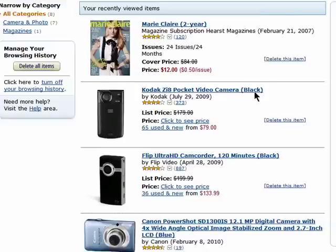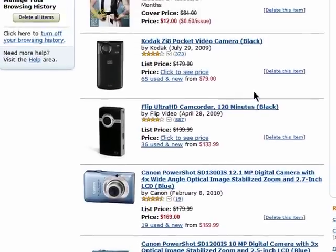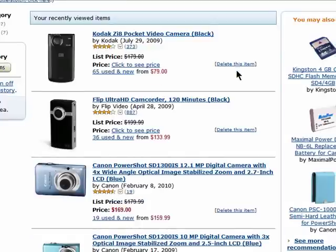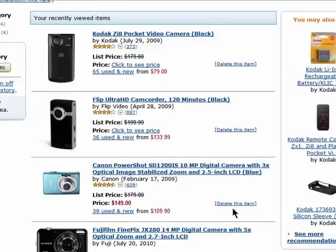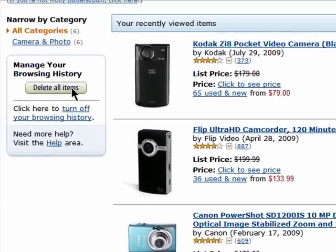You'll see everything you've been browsing for on Amazon, and if you want to remove something, just click on delete this item and it will be removed. You can also click on delete all items to completely clear your browsing history, or turn off your browsing history and Amazon won't track it anymore.